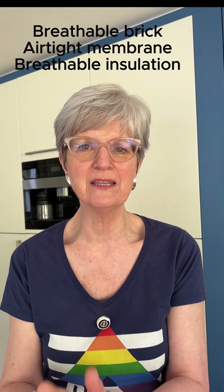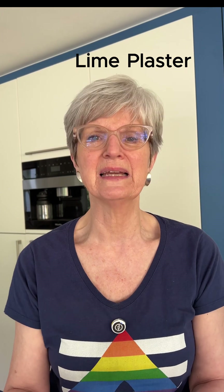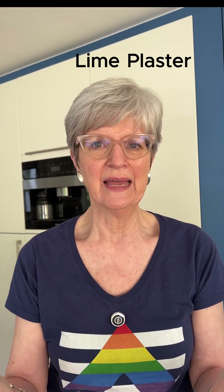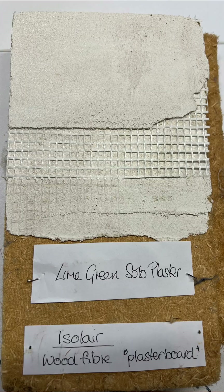As you build up this breathable wall, you've got your single breathable bricks, your airtight membrane, your breathable insulation — then you have to use lime plaster. It used to be a really big deal putting on lime plaster and often only people working on heritage houses could use it, but there are modern versions now that behave just like ordinary plaster. The one we used is called Lime Green Solo — it just needs a skim as usual, takes an hour to go off, then you put in the mesh and then the final coat. It's all done in a day.